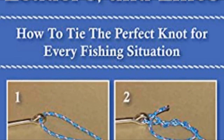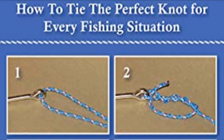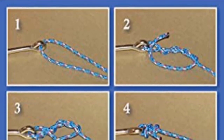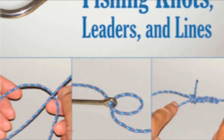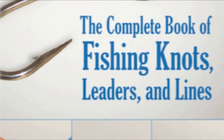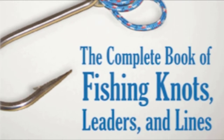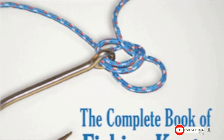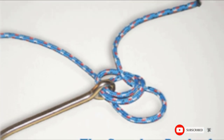The book contains directions for tying up to 50 different knots, ranging from easier knots for beginners to knots for the most experienced anglers. It features step-by-step instructions with colorful photography to guide you through each process. Some of the knots taught include the arbor, plumber, Japanese fisherman, and many others.